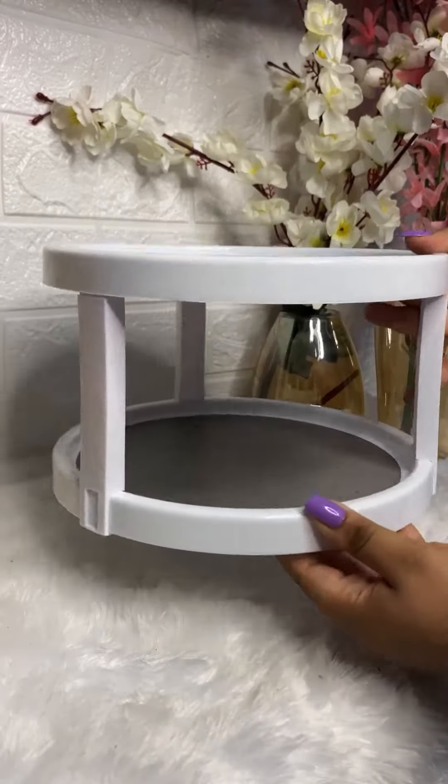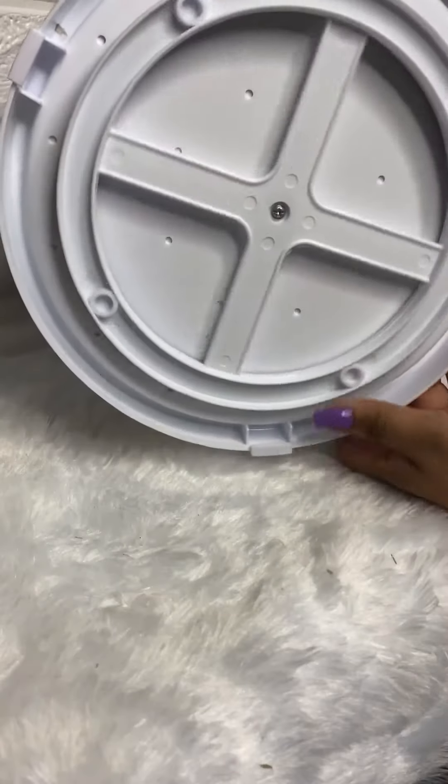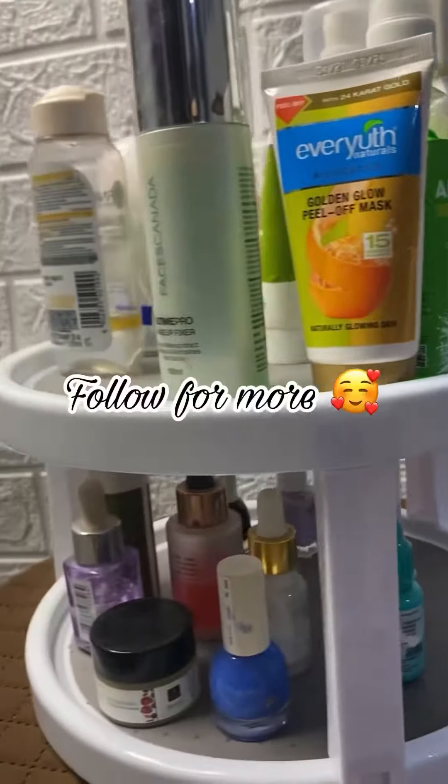Next is this double layer rotating organizer, and you won't believe it costs only rupees 150. I bought it to keep all my makeup and skincare products in it. Usually organizers are very costly, but this is a must-buy product for this price and quality. You will find the links in the caption.